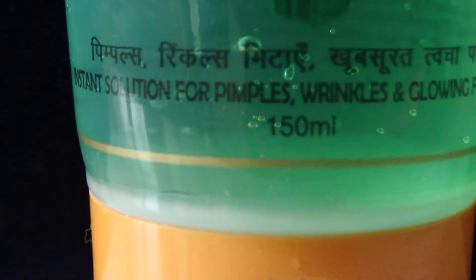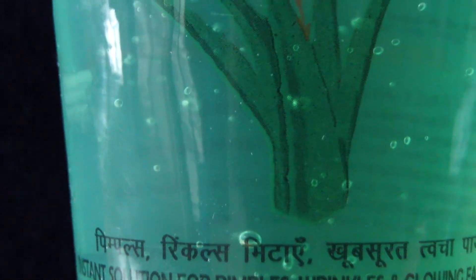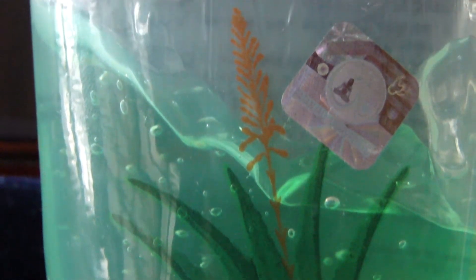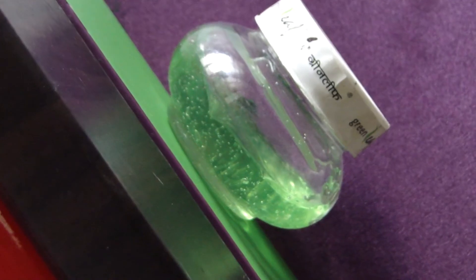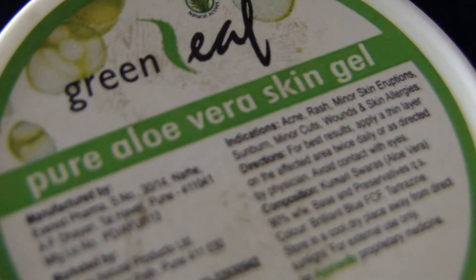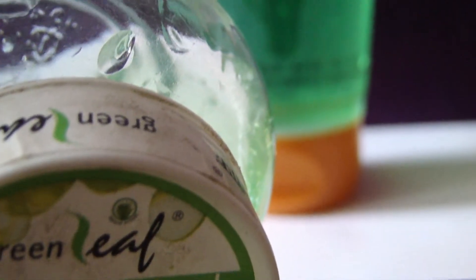Patanjali aloe vera gel, when applied on the face, evenly spreads widely, but applying a large amount can make your skin feel a bit oily, so squeeze out only one or two drops. Green Leaf aloe vera gel is tightly packed; when applied on the face it fades away on your skin easily and you will not feel your skin much oily. Green Leaf aloe vera gel is much more costly than Patanjali aloe vera gel.